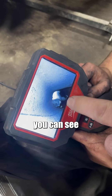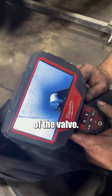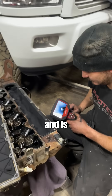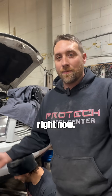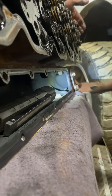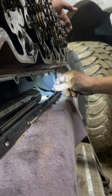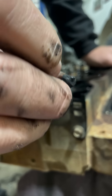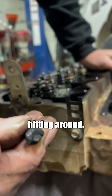So we decided to look down in the back cylinder with a borescope. You can see right there — the bolt sitting right on top of the valve. Lucky for him, it came off in one big piece and is just floating around on top of the valve stem right now. Look at the wear — look at how long that thing's been sitting there hitting around.